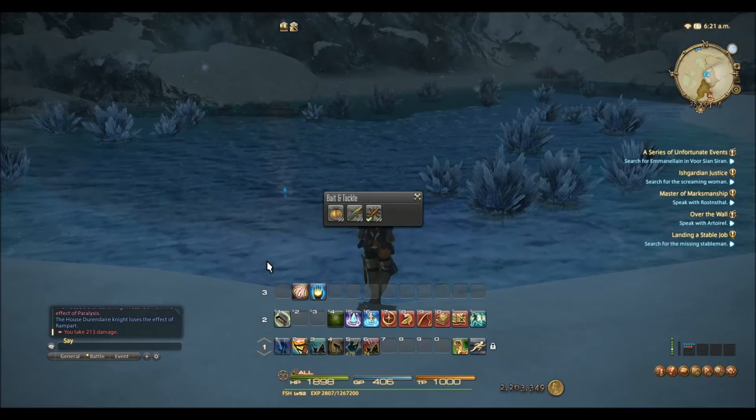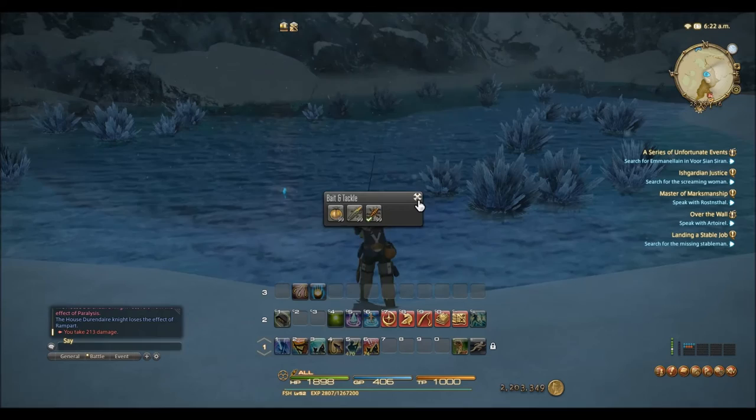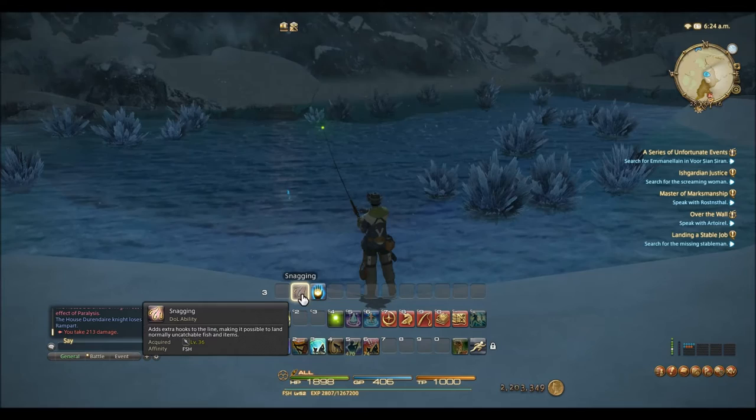Good morning everybody, this is Capri in Final Fantasy XIV Heavensward, and today we're going to take a quick look at yet another fishing hole called the Unfrozen Pond, as well as see my first time working with collectibles.